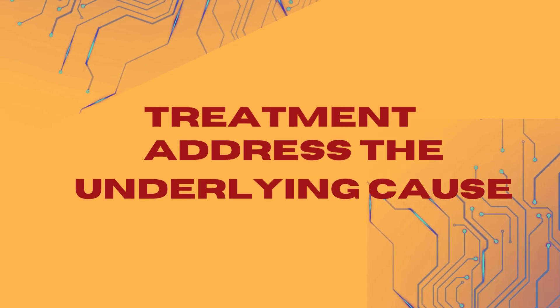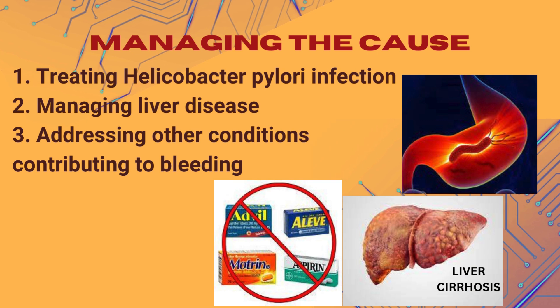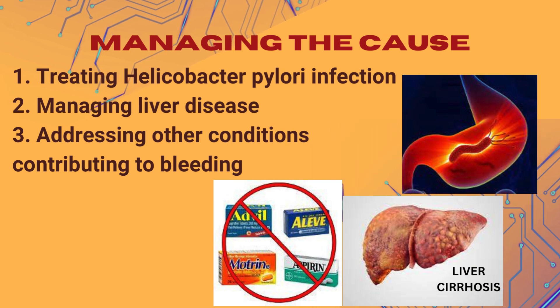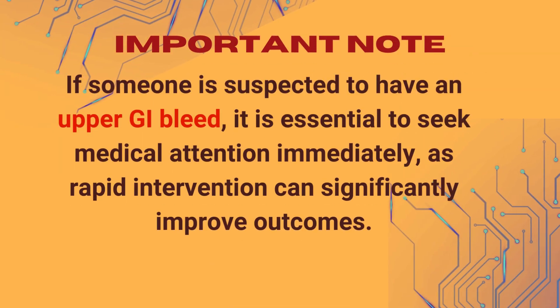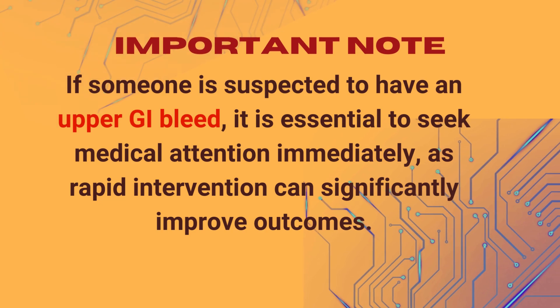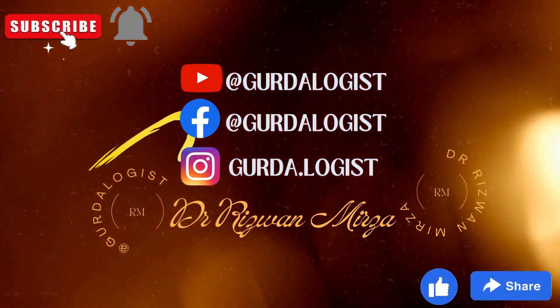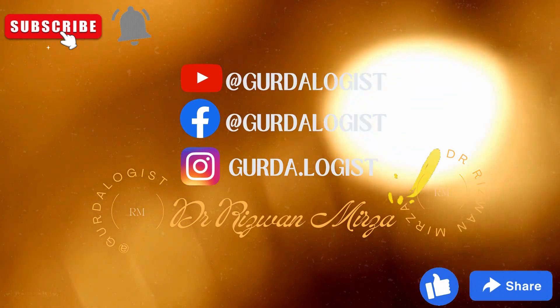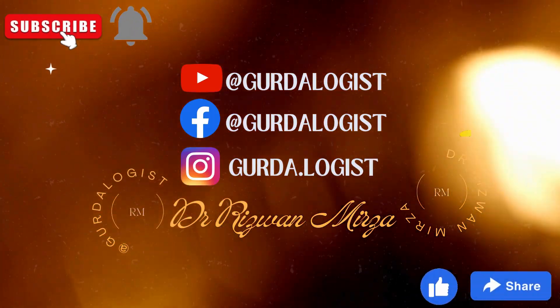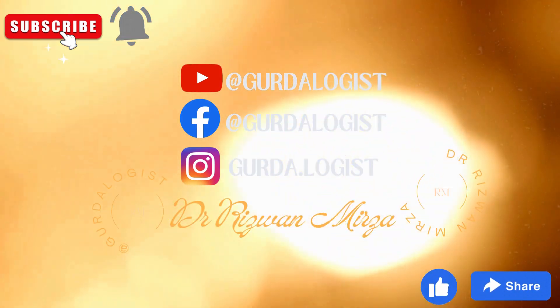Addressing the underlying cause of the bleeding is essential. This may involve: 1. Treating Helicobacter pylori infection, if present. 2. Managing liver disease. 3. Addressing other conditions contributing to bleeding. If someone is suspected to have an upper GI bleed, it is essential to seek medical attention immediately, as rapid intervention can significantly improve outcomes. If you have any questions, please leave a comment, subscribe to the channel, and don't forget to like and share the video.